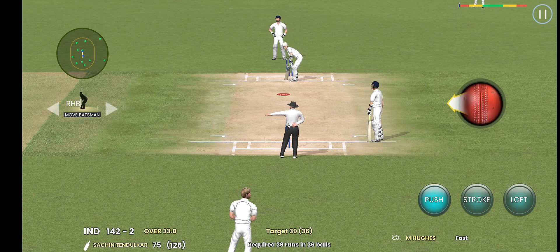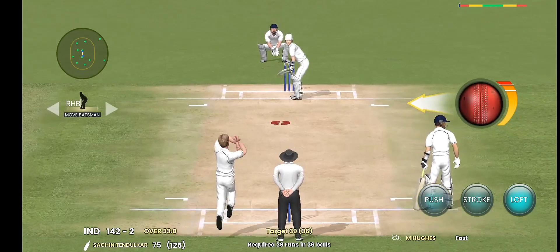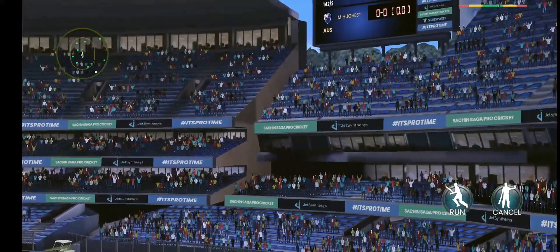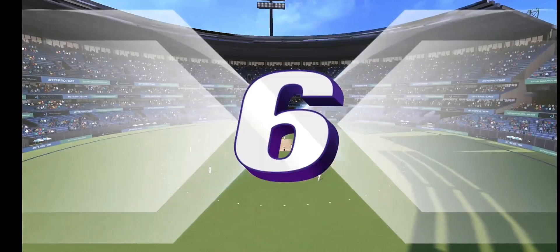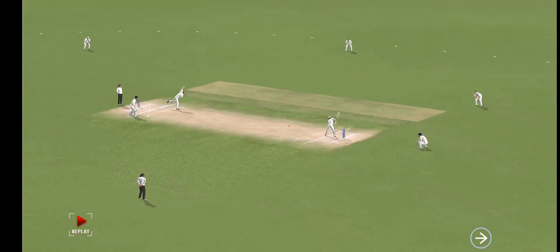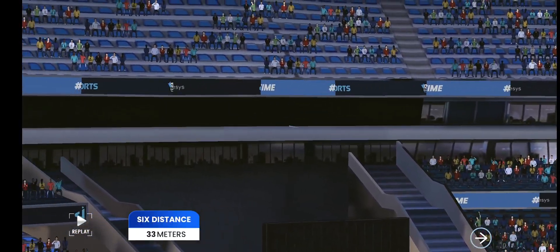The last wicket would definitely encourage the fielding side to slow down the scoring rate. But it goes up and over for six — he read the length perfectly. That's a huge hit, this one nearly into our commentary box.